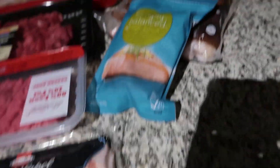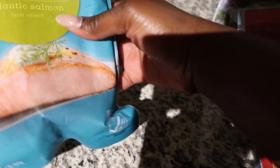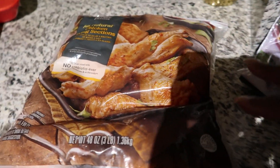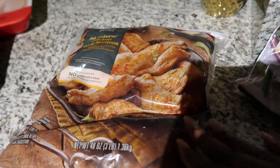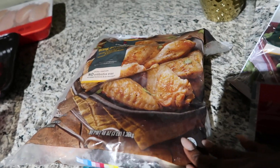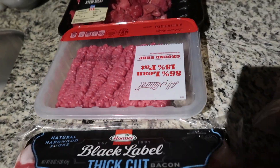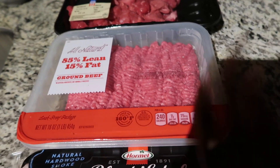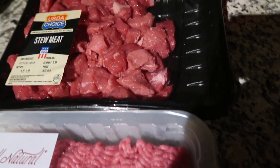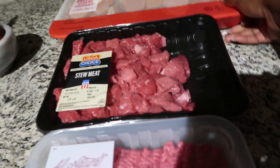As far as meats go, I got Simply Balanced Atlantic Salmon, which comes with five pieces — perfect for the week. I got chicken wing sections, which is great because you don't want to give up everything you're accustomed to eating. I could have my chicken wings, salmon, bacon, and sausage. I also grabbed ground beef — I'm thinking about making tacos or something. I got some stew meat as well, and chicken breast.